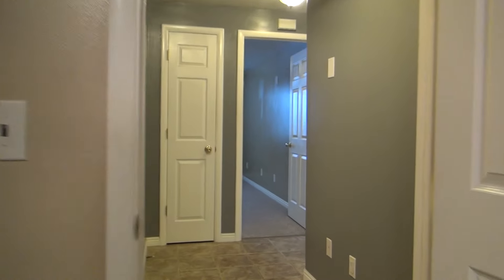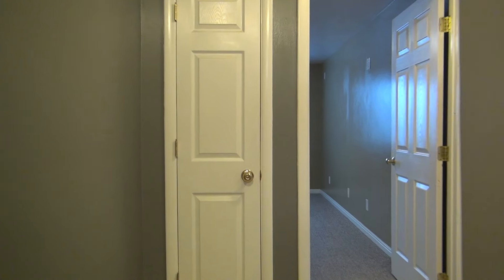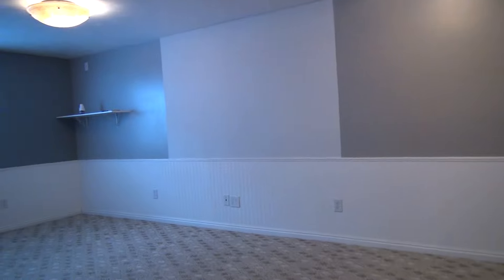That concludes our tour. Thank you for watching. This is BMG Rentals Property Management. If you have any questions or would like to see the home, give us a call or visit our website at bmgrent.com. Thanks.